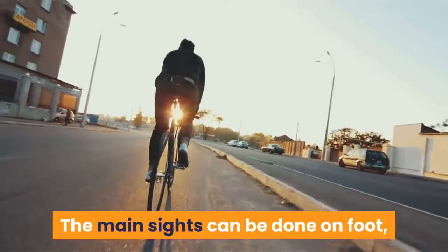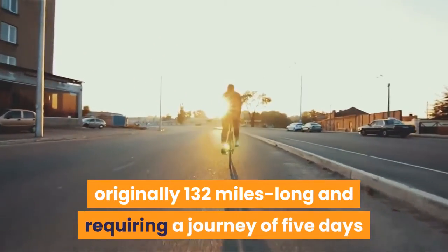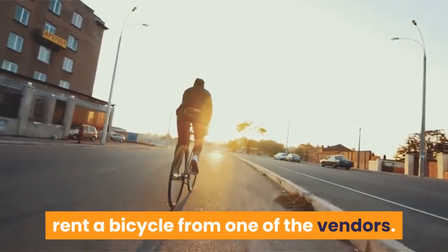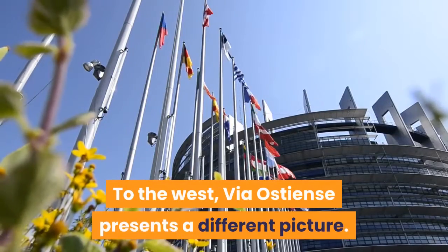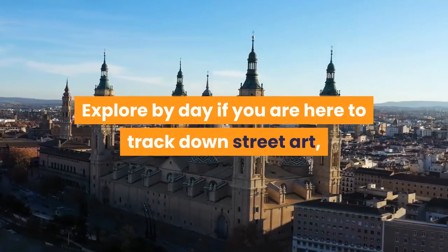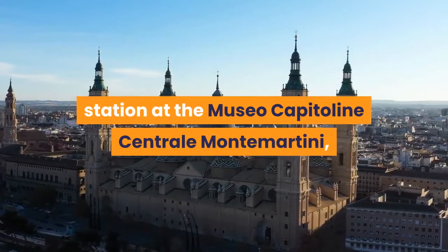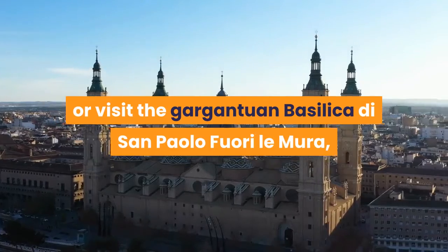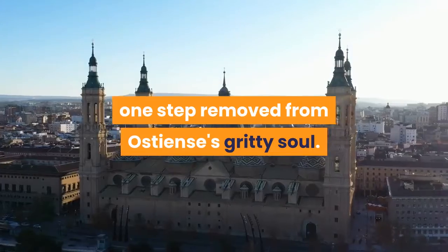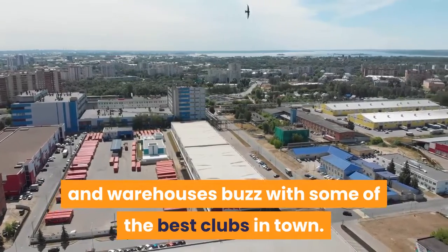The main sights can be done on foot, but to really cover some old paving stones on the road — originally 132 miles long and requiring a journey of five days when the Romans built it in 312 BC — rent a bicycle from one of the vendors. To the west, Via Ostiense presents a different picture. Explore by day if you are here to track down street art, admire superb classical statuary in a defunct power station at the Museo Capitolino Centrale Montemartini, or visit the gargantuan Basilica di San Paolo Fuori Le Mura. Otherwise, come after dark when tagged disused factories and warehouses buzz with some of the best clubs in town.